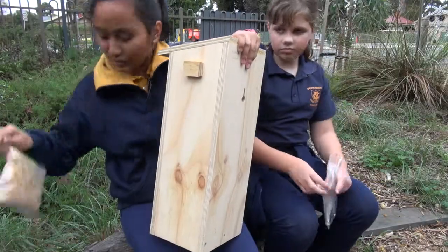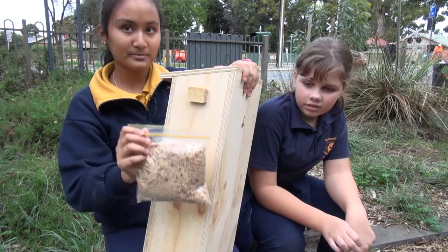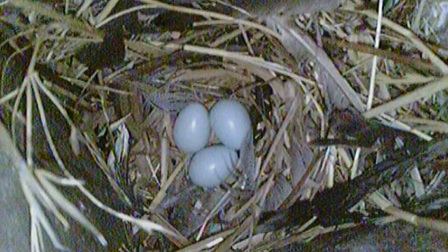This is the sawdust — we're putting it in the bottom. It's like a nest to make it soft, and that's where the eggs will lay.